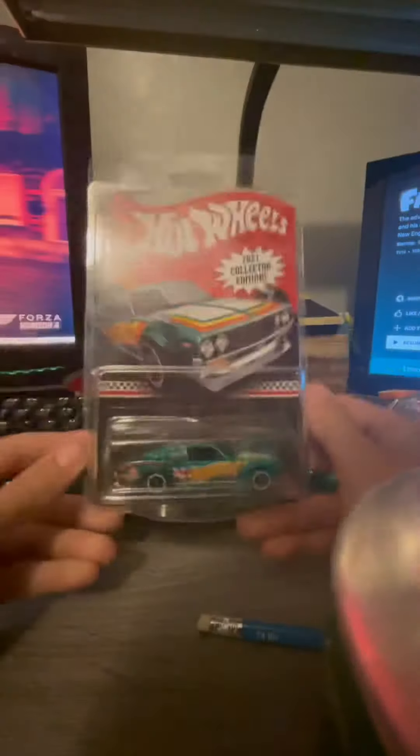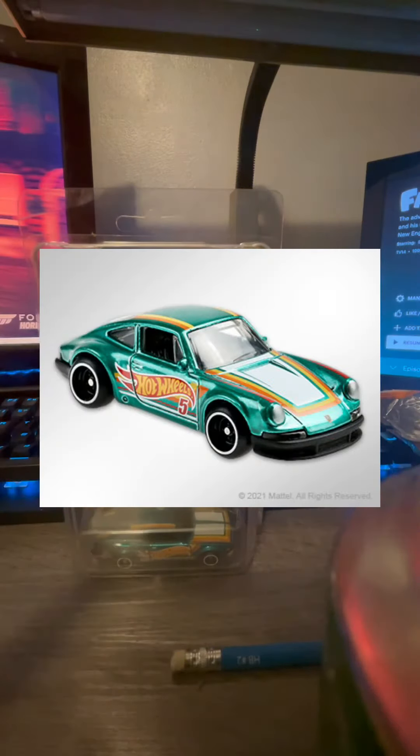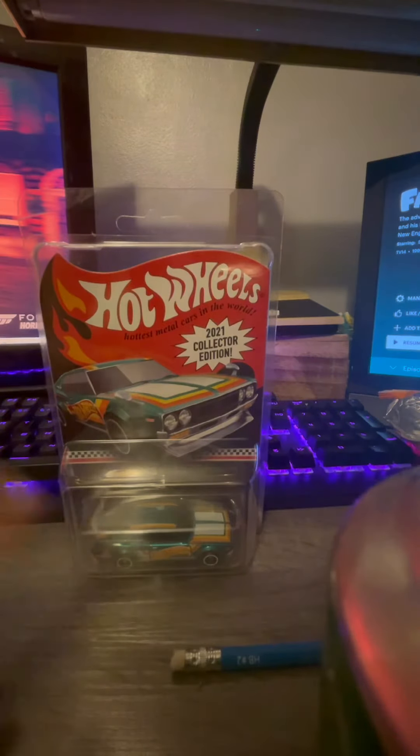Beautiful casting. There was also a Target exclusive that I will put on screen right now, and then right after that I will put on screen the Dollar General exclusive. Those are both very, very nice castings.